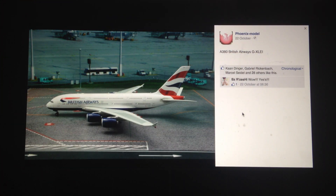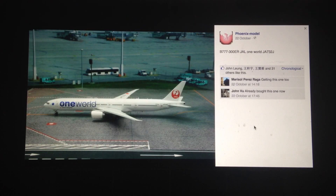Next, we have the British Airways A380 in 1-400 scale. Good option — I think this is definitely one of the best choices that Phoenix has made. Next, we have an even more vital aircraft in my opinion: the JAL 777-300ER in the oneworld livery. Good model — anything in an alliance livery I'm still going to like. I think this is one of the more vital models and I'm definitely going to be looking at getting this.